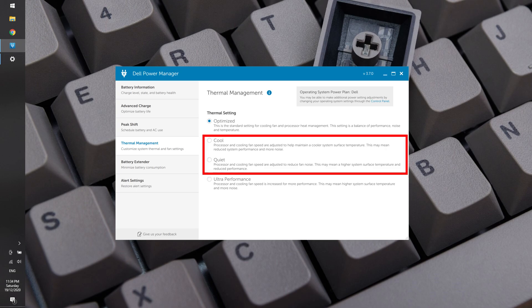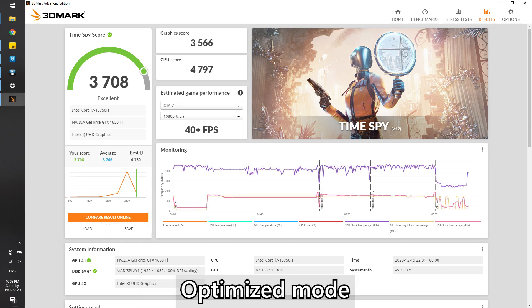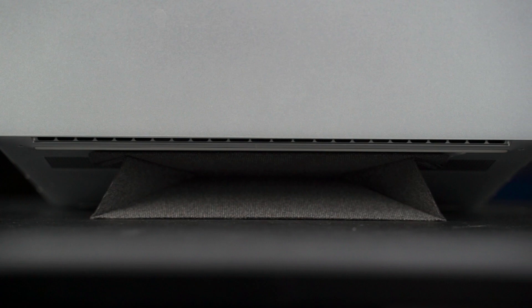Cool and quiet modes are very distinct from each other. Cool means the laptop still thermally throttles but the fan kicks in to keep everything at a lower temperature. Quiet means the fan is throttled, so the laptop gets a lot warmer overall. Based on our benchmarks, if you're doing intensive work like gaming or video editing, I'd recommend performance or optimized mode. For lighter tasks like typing documents or doing voiceover, cool or quiet works well. A small tip: you can use kickstands adhered to the bottom or basic laptop stands for better cooling and typing ergonomics.